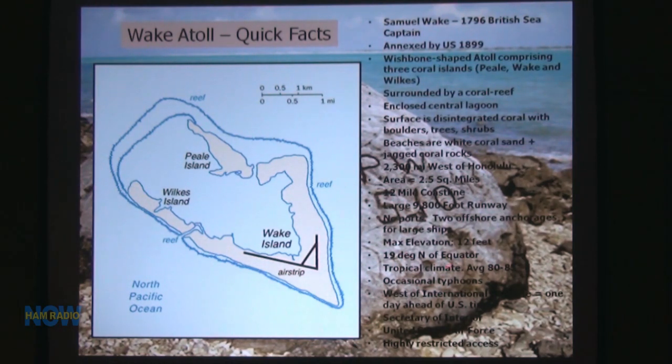It's just north of the equator. The temperature was tropical — 80 to 85 degrees. We had a couple of really good rainstorms come through. Right now it's a U.S. Air Force highly restricted base. Over on one tip of the island, controlled by the Army, they have silos and shoot missiles off. It's part of the Missile Defense Agency. Access to the island is extremely highly restricted.